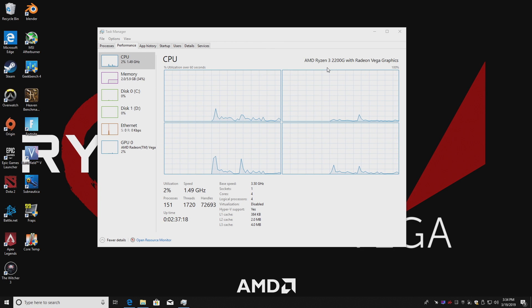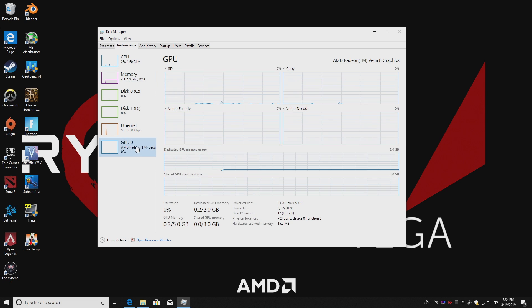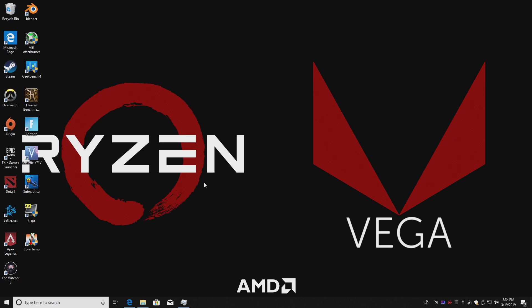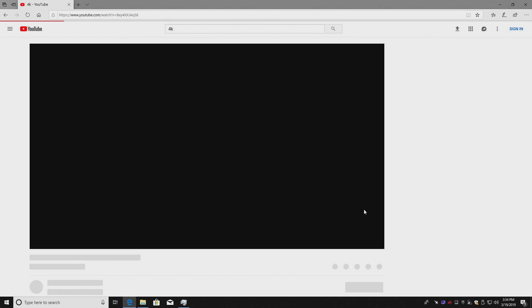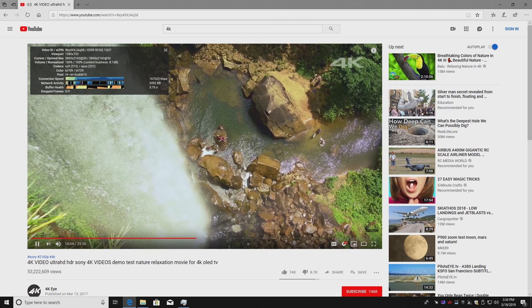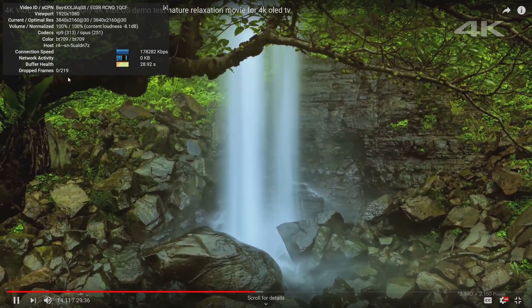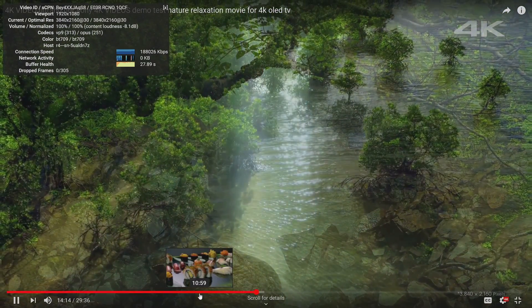So here it is: the AMD Ryzen 3 2200G at stock clocks, 3.5GHz with turbo up to 3.7, 8GB of DDR4 3000MHz RAM, and the built-in Vega 8 GPU. I did go into the BIOS and dedicate an extra gigabyte of RAM, so we have 2GB of VRAM — that's the only thing I changed. I tested a 4K YouTube video and had zero dropped frames. If you want to install Kodi to view 1080p or 4K movies, this setup will work fine for that too.